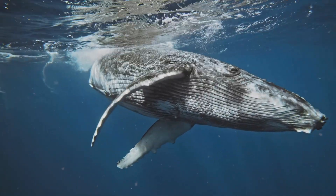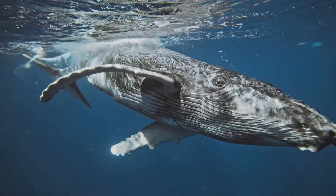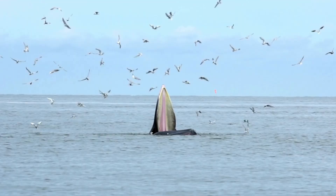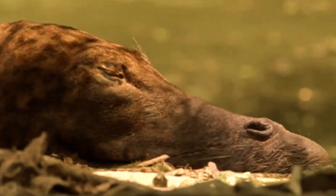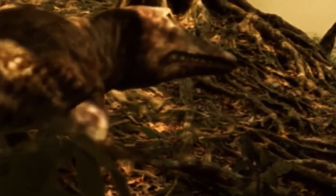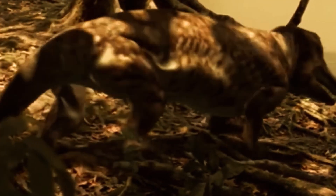Did you know that the giant blue whale we see today, weighing up to 180 tons and longer than three buses combined, has a past you would certainly not expect? About 50 million years ago its ancestor did not swim in the deep ocean, but was a creature about three meters long, walking on four legs, living by rivers and swamps.